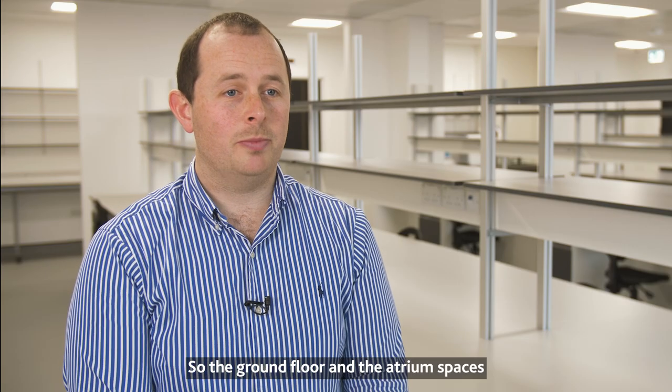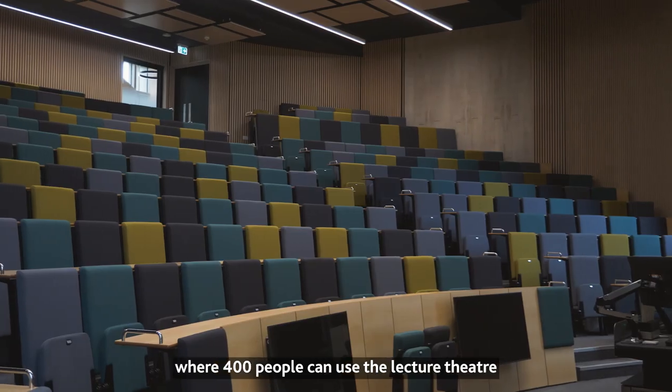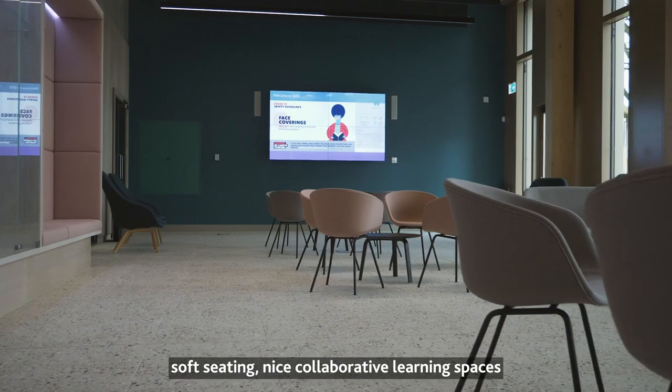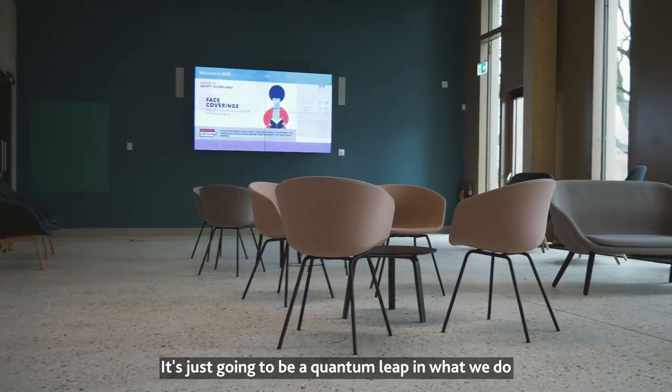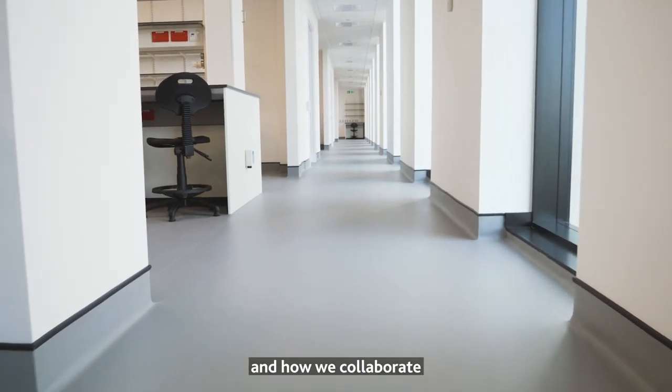The ground floor and atrium spaces are a public area where 400 people can use the lecture theatre and break out into smaller areas — public spaces with soft seating and collaborative learning spaces. It's just going to be a quantum leap in what we do, how we do it, and how we collaborate.